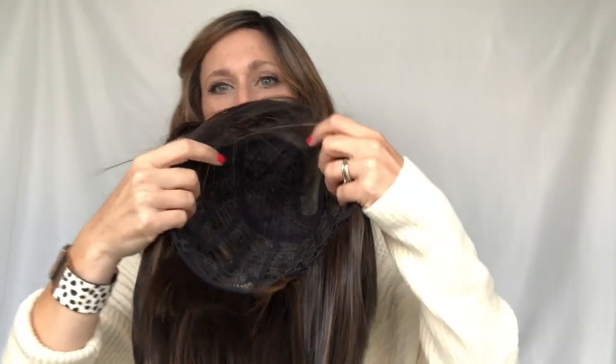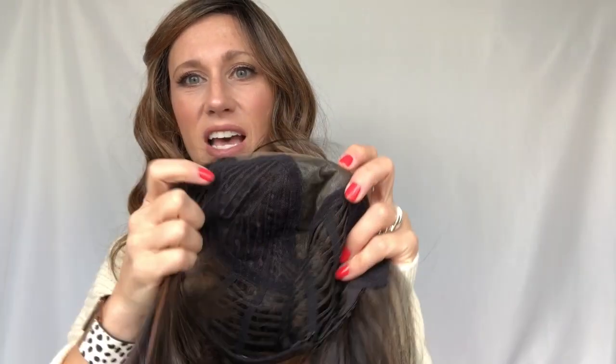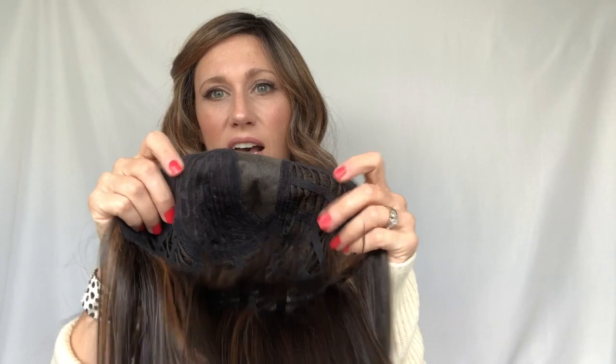Let's talk about the cap construction on this one. This is a left side monofilament part. I actually tried to part her down the middle just to see what it would look like — because it is so blunt I thought it'd be a really cool front part look — but it felt really bulky and you could feel the wefting. So definitely stick to the left side part. She has the open wefting cap which gives her a stretchy feel overall.